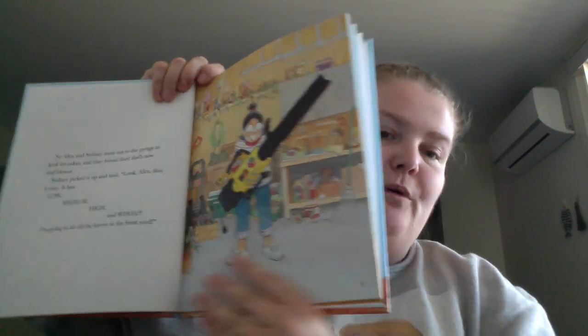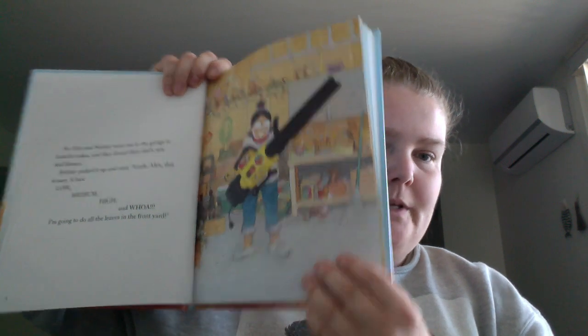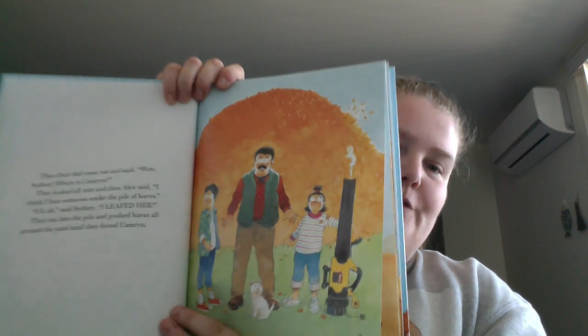The leaves are everywhere. Sidney finds it, and there are four settings: low, medium, high, and low. She gives it a whirl, and they're like, oh, where's Cameron? And they're like, oh, I leafed her — in the pile of leaves.